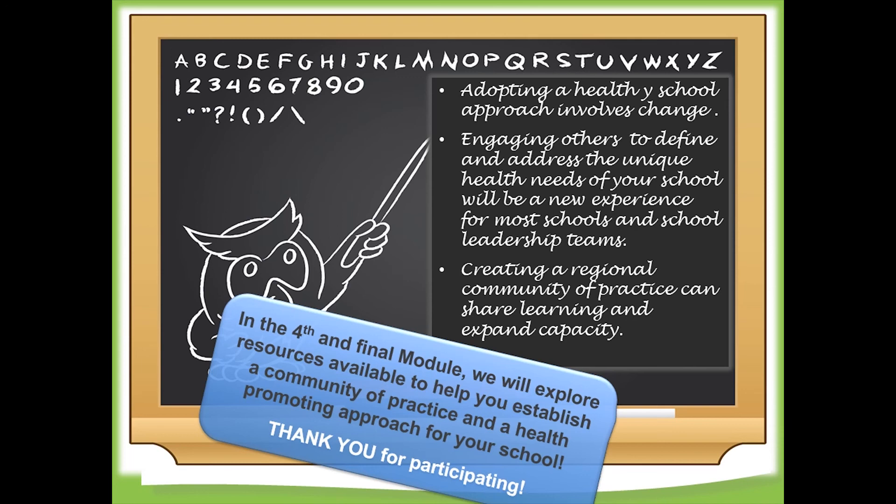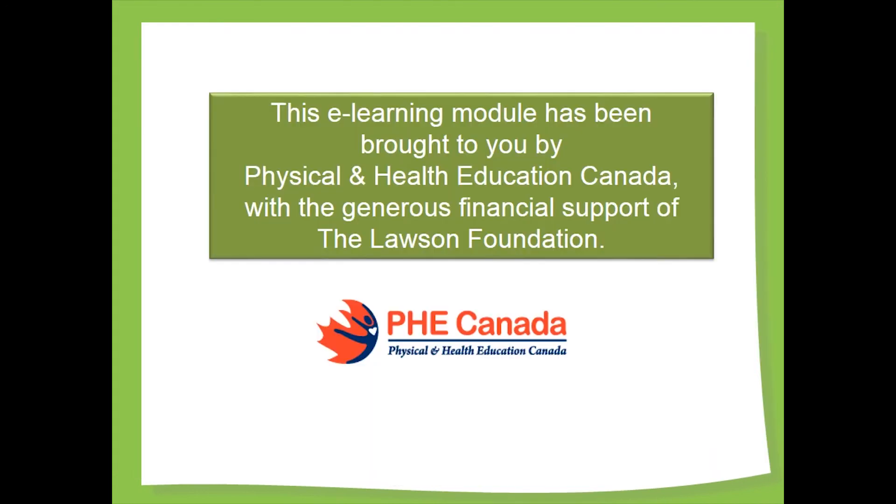Thank you for your participation. This e-learning module has been brought to you by Physical and Health Education Canada, with the generous financial support of the Lawson Foundation.